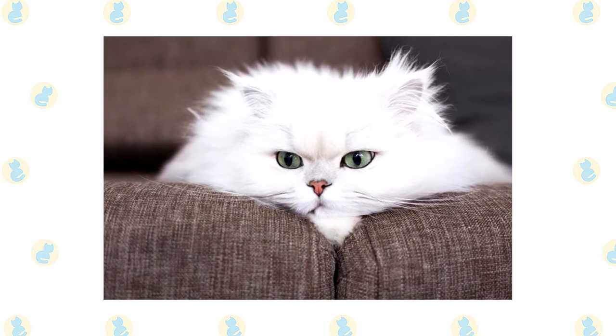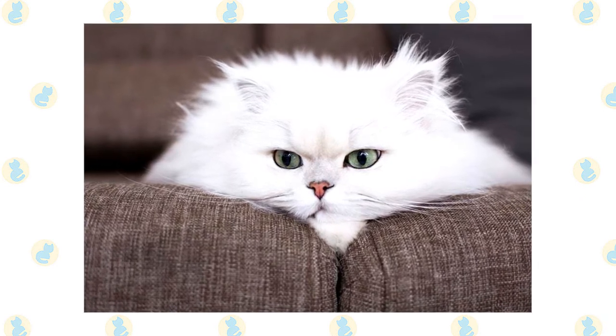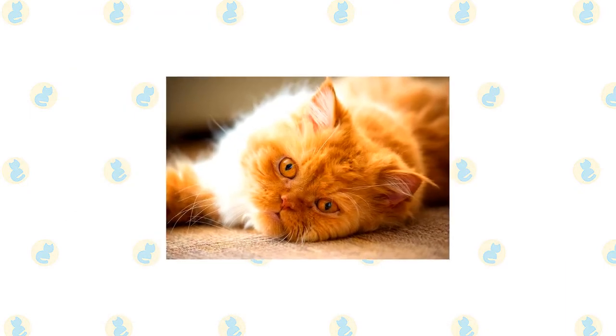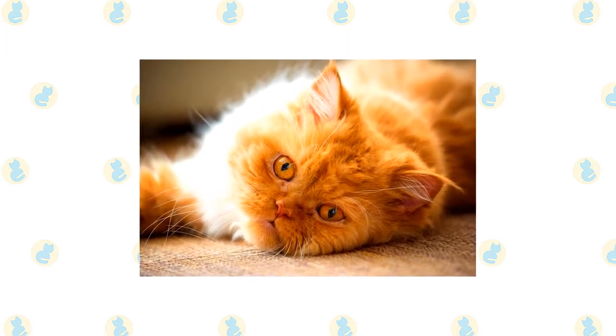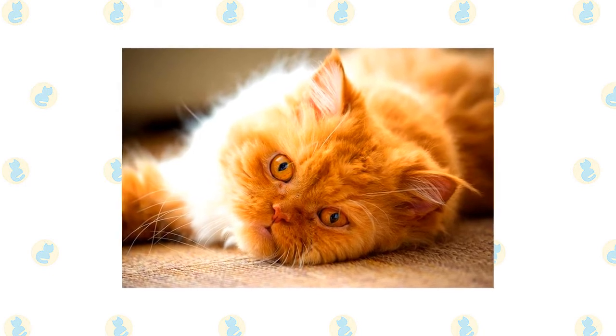Persians let their simple needs be known: regular meals, a little playtime with a catnip mouse or feather teaser, and lots of love, which they return tenfold. This is one cat who is unlikely to climb up your curtains, jump on your kitchen counters, or perch on top of your refrigerator. She is perfectly happy to rule her domain from the floor or more accessible pieces of furniture.